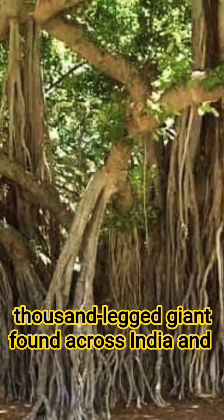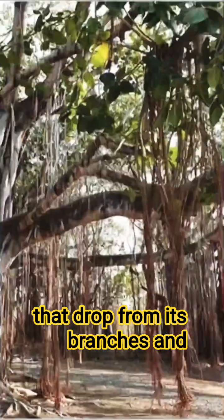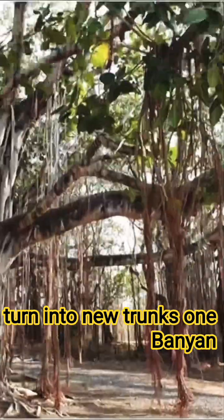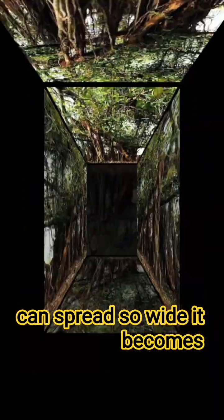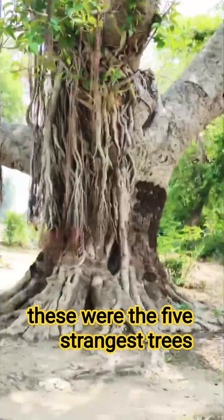Number five: the Banyan tree — the thousand-legged giant. Found across India and Pakistan, the Banyan tree grows roots that drop from its branches and turn into new trunks. One Banyan can spread so wide it becomes an entire forest on its own.